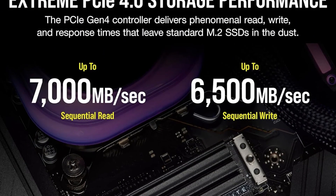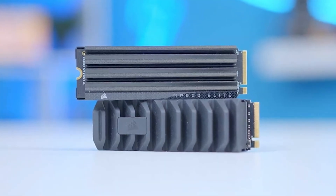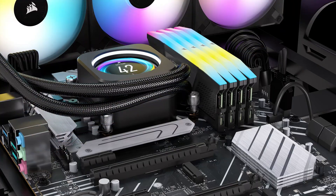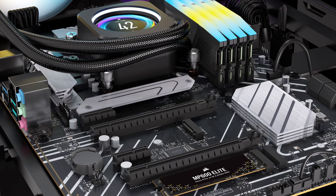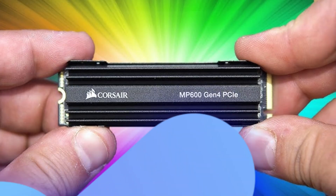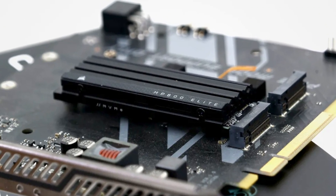This SSD offers 7,000 megabytes per second read speed and 6,500 megabytes per second write speed. Additionally, it's available in 1TB, 2TB, and 4TB capacities, so you can choose the model that best fits your needs. This model is fully compatible with desktop computers, laptops, and PlayStation 5. Thanks to its M.2 2280 form factor, it easily connects to other devices. If you're looking for a fast, reliable, and reasonably priced SSD, the Corsair MP600 Elite is a must-try.